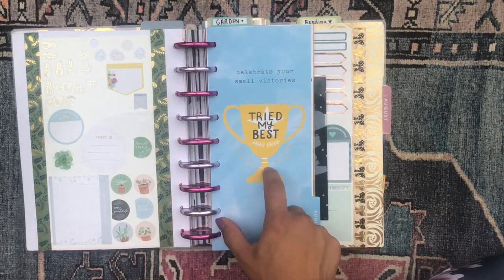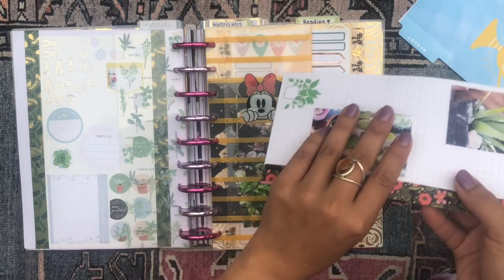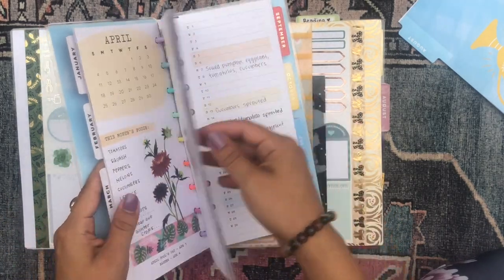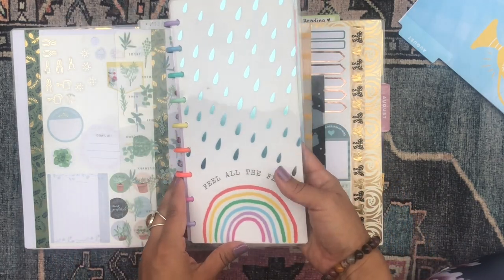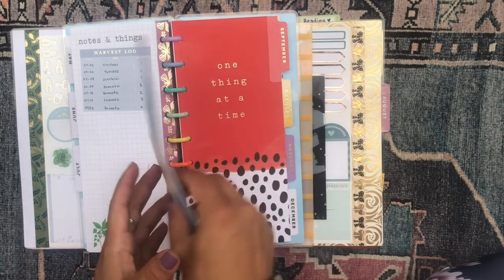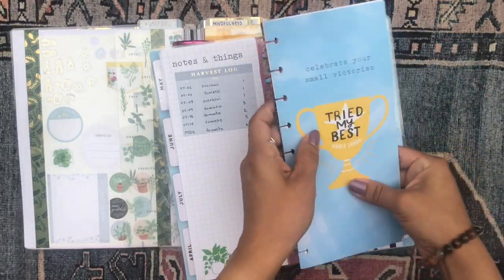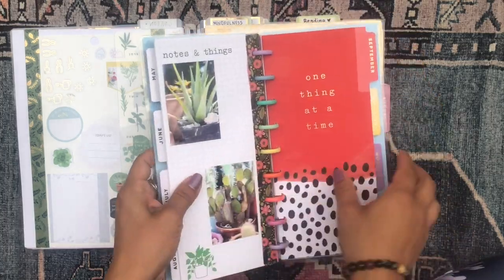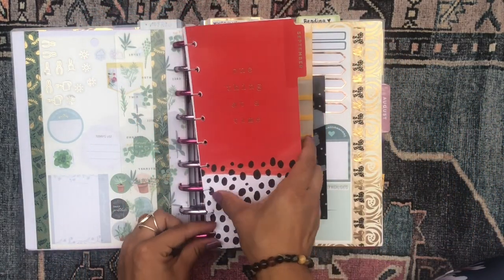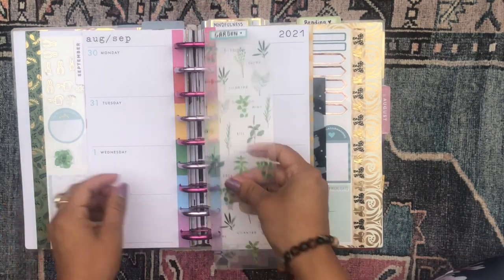First up is my gardening section — time to pull these pages out. I use the 'Feel All the Feels' skinny planner for my gardening section. I'll pop August back into those rings — it's getting thick and hard to pop in — and then pull out September. I love this divider; it kind of reminds me of a watermelon. I'll pop those into my section and grab my bookmark to mark the current week.